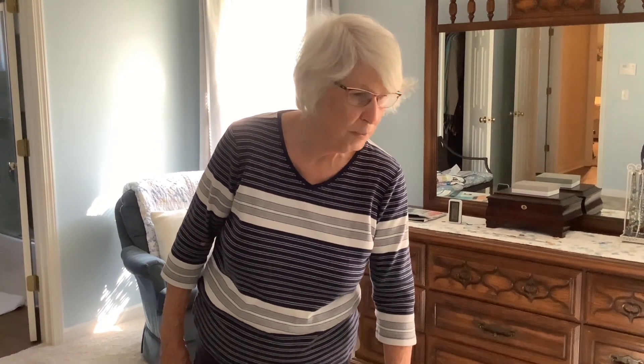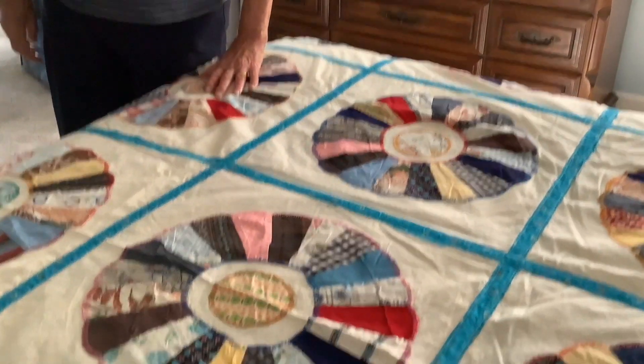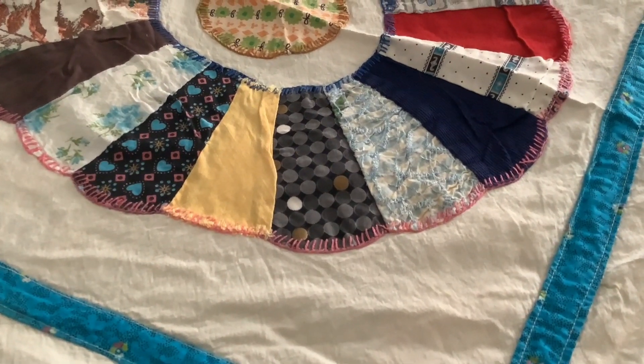We value these because she spent so much work on them and each one is creative, the way she put the colors together. And it is hand-stitched all the way around.